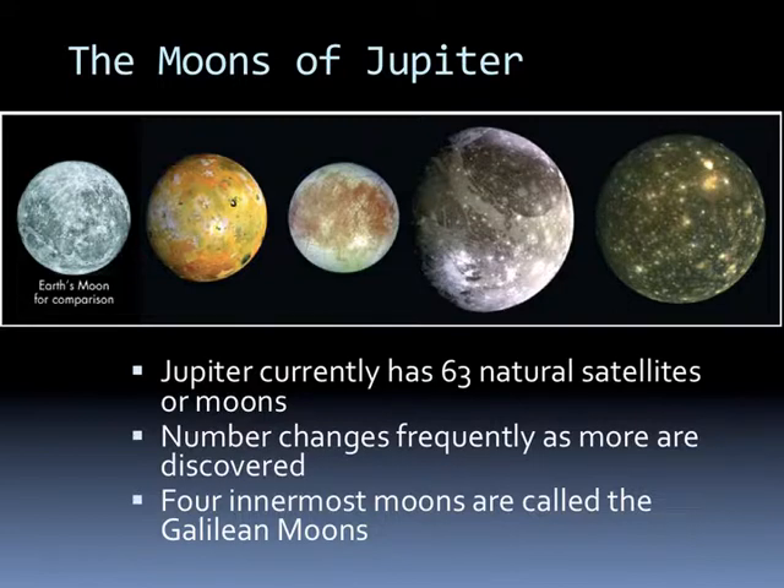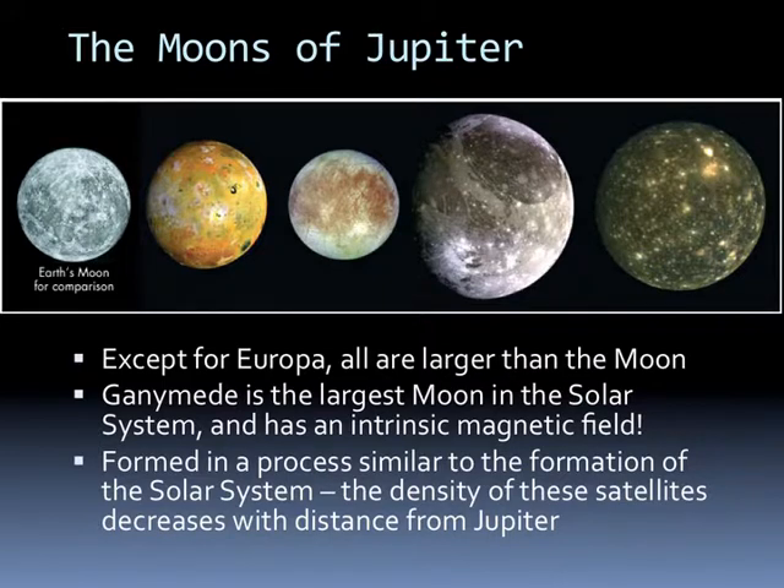The Galilean moons are Io, Europa, Ganymede, and Callisto. Except for Europa, all are larger than our Moon. Ganymede is the largest moon in the solar system and actually has its own magnetic field. They were formed in a process similar to the formation of the solar system, and the density of the satellites decreases with distance from Jupiter.